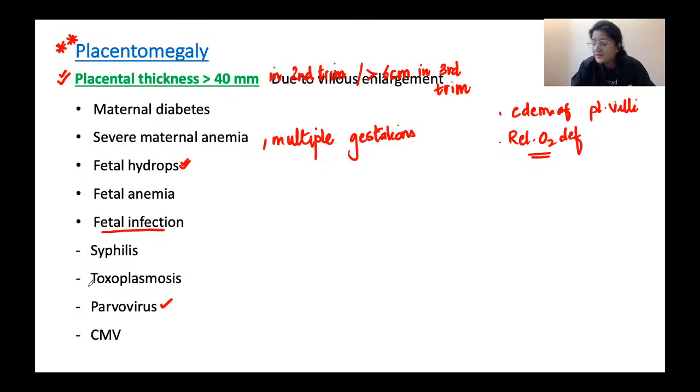Whenever placentomegaly is found on ultrasound, we look for possible causes. Sometimes no cause is identified and it may be of no consequence. However, if present it can be a harbinger of maternal diabetes, severe maternal anemia, or fetal hydrops. The complications arise from the underlying causes rather than from the thick placenta itself.